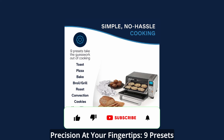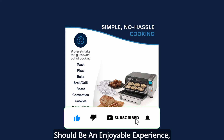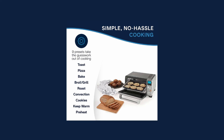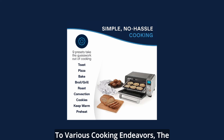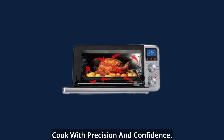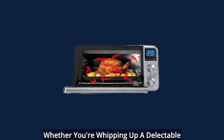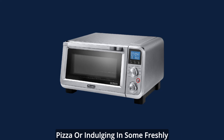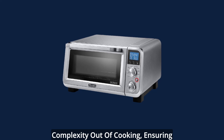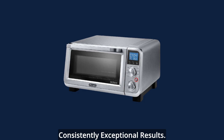Precision at your fingertips — nine presets for effortless excellence. Cooking should be an enjoyable experience, free from unnecessary guesswork. With nine preset functions tailored to various cooking endeavors, the DeLonghi oven empowers you to cook with precision and confidence. Whether you're whipping up a delectable pizza or indulging in some freshly baked cookies, these presets take the complexity out of cooking, ensuring consistently exceptional results.